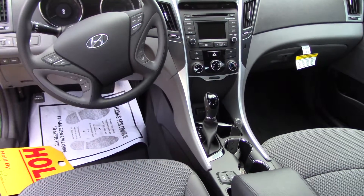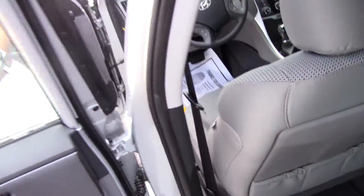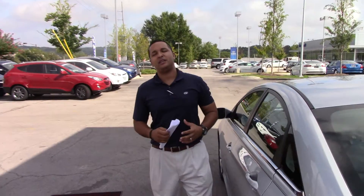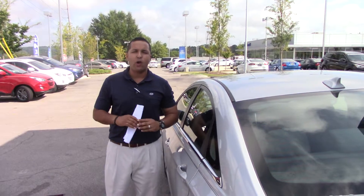Right here you have heated seats on both front seats, and that's going to help you in the winter time. The best part about this vehicle, Ms. Lindsey, is our warranty. You will get 10 years, 100,000 miles of America's best warranty — that's Hyundai's warranty.